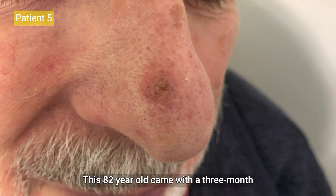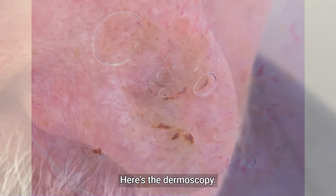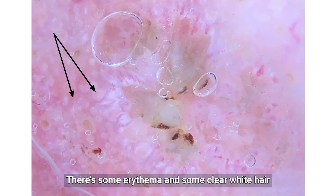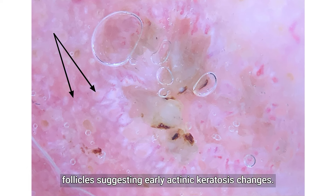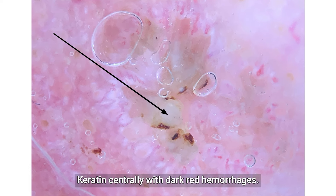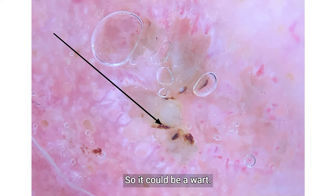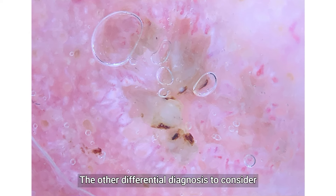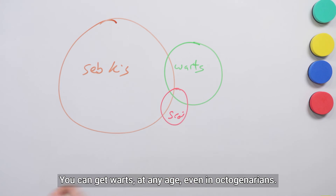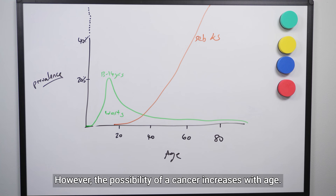Patient 5. This 82-year-old came with a three-month history of this scaly patch on his nose. There's some erythema and clear white hair follicles suggesting early actinic keratosis changes, some radial hairpin vessels, keratin centrally with dark red hemorrhages. So it could be a wart — but is it? The other differential diagnosis to consider with warts is squamous cell cancer. You can get warts at any age, even in octogenarians, however the possibility of a cancer increases with age.